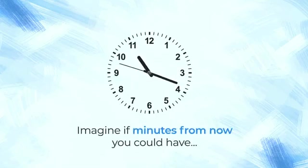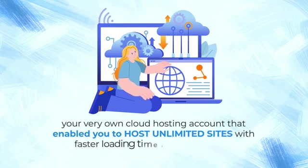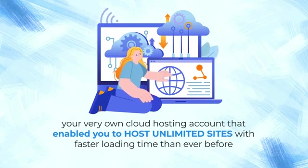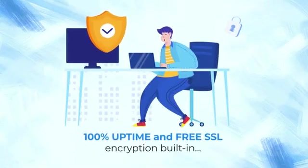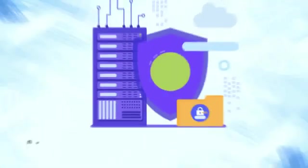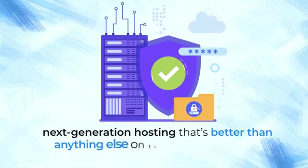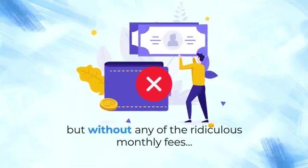Imagine if minutes from now you could have your very own cloud hosting account that enabled you to create and host unlimited sites with faster loading time than ever before, 100% uptime and pre-SSL encryption built-in – all for a one-time low fee. That's right, next-generation hosting that's better than anything else on the market right now but without any of the ridiculous monthly fees.